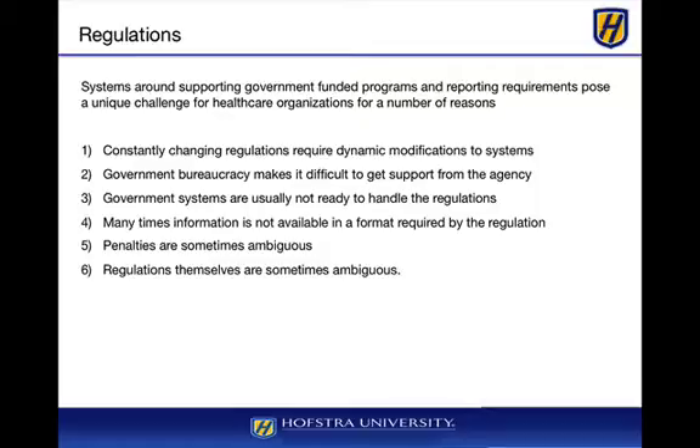First of all, changing regulations make it very difficult to keep up with how the systems are supposed to operate. Those will include reporting formats, specific data elements, and the format of data elements. Even the timing of said reports is problematic. For example, you may only have 15 days for a particular report from month-end close, which makes it very difficult if you don't have the data in a concise format ready to go.